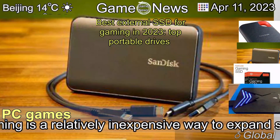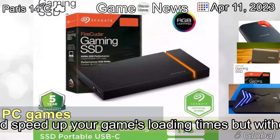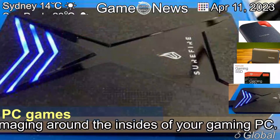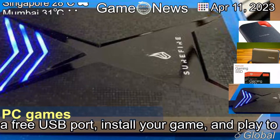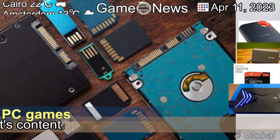The best external SSD for gaming is a relatively inexpensive way to expand storage and speed up your game's loading times, but without the hassle of rummaging around the insides of your gaming PC. Simply plug one into a free USB port, install your game, and play to your heart's content.